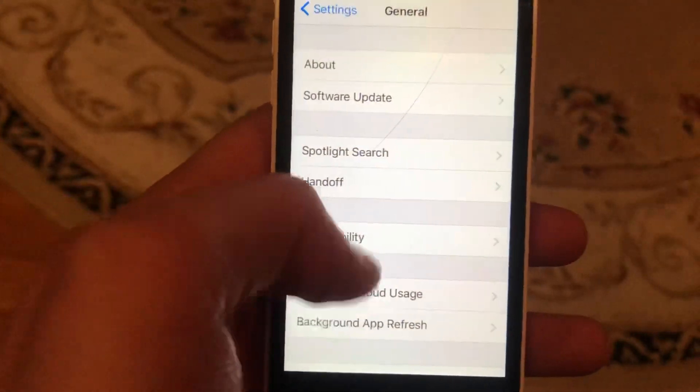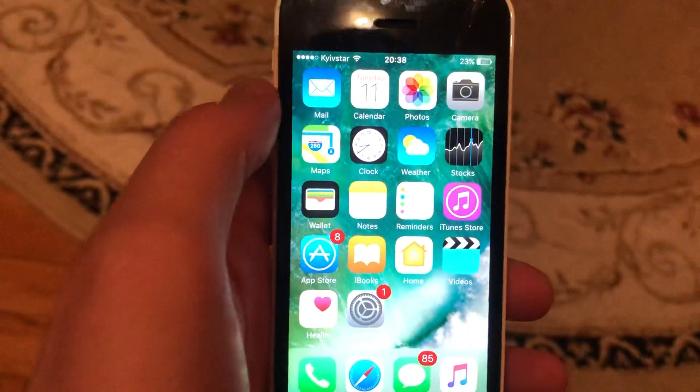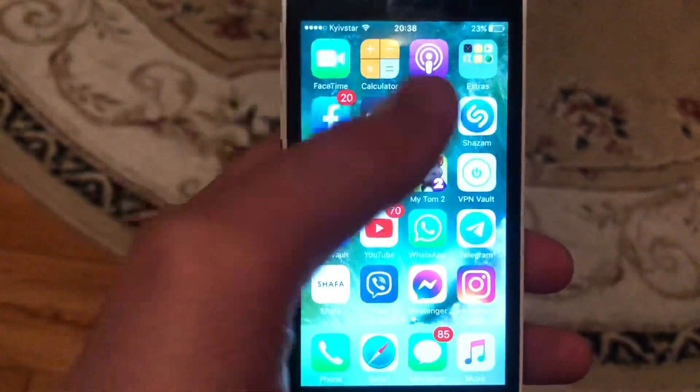Another thing you can try is to restart your phone. Go to General, scroll down, tap on Shutdown, slide to power off, then just power the phone on again — a simple phone restart.